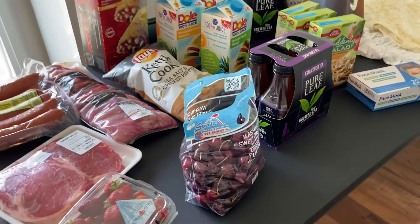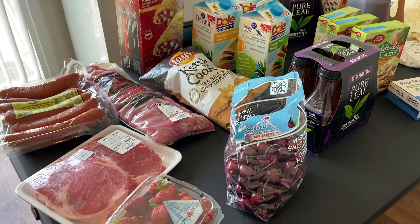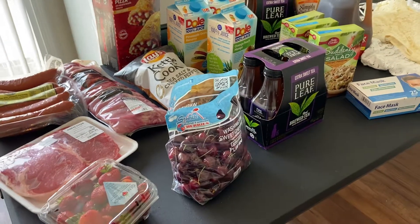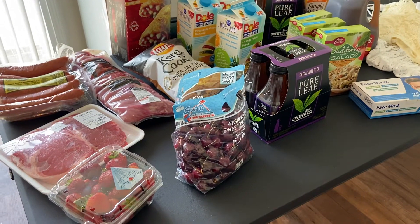That's it for today's grocery haul — I hope you guys have enjoyed this. If you are new here, my name is Tanya — welcome! Consider subscribing, thumb this video up, and hit the bell so you don't miss any more videos. You guys have an awesome weekend, and I will see you guys later. Bye! And happy Father's Day to you guys — bye bye!